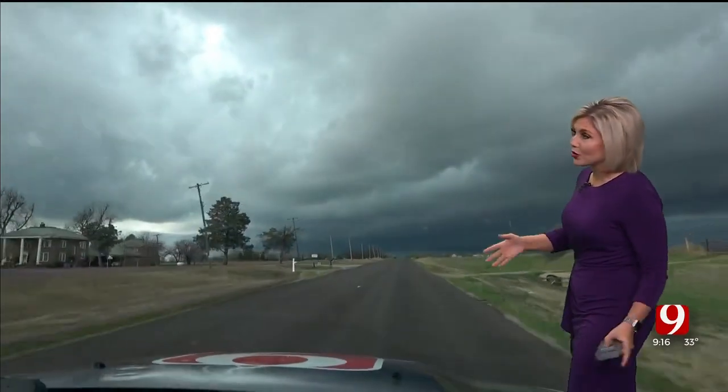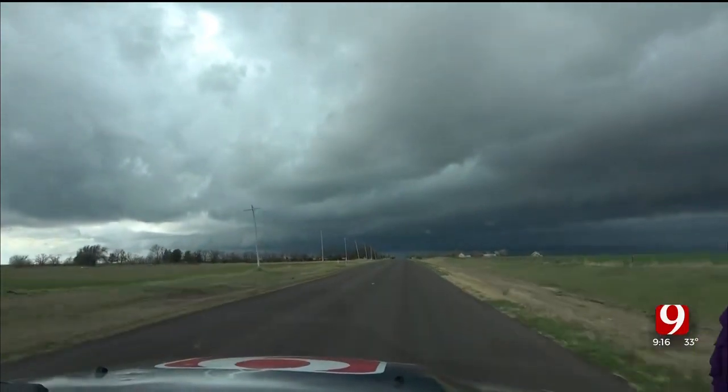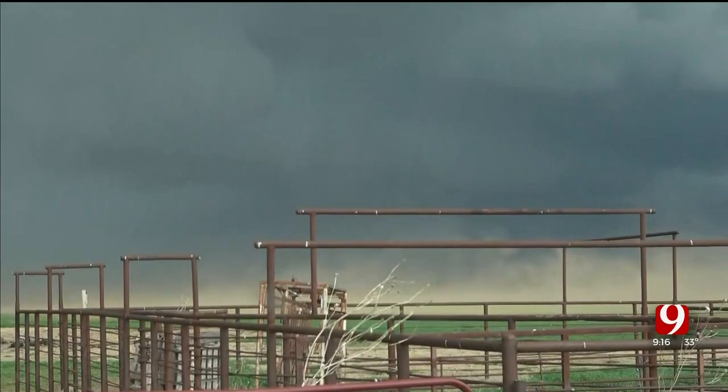We started out with so many storms, really mainly across southern Oklahoma. Eventually that came through Oklahoma City, but the severe storms generally stayed to our south. Storm trackers were all over it — Tom Pastrano was in southwest Oklahoma for the better portion of the day, and that's where those storms really started to get going.